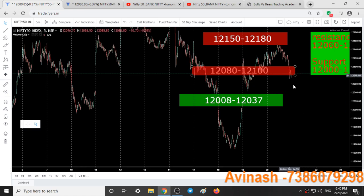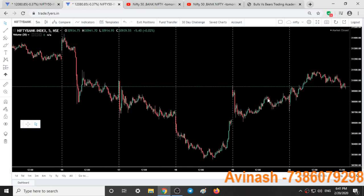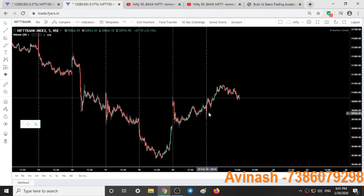We must see a good gap down and downfall in Nifty for case one to play out. Contrary to that, if we open with a gap up and sustain above 12,100 to 12,130, then we should rethink exiting the short positions as that would not be a good condition for a fall. In Bank Nifty, the same conditions apply — we should see a gap down and trading below 30,700 for case one. If we see a slight gap up or upside movement, we will exit our short positions and wait for good setups to form again.